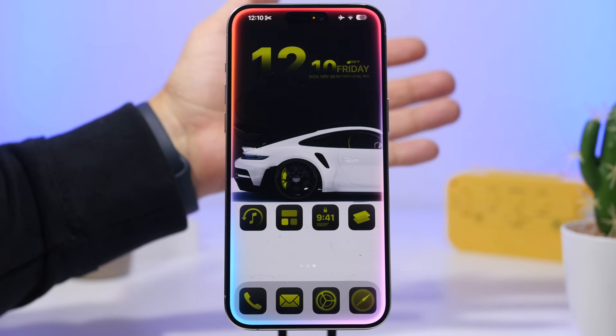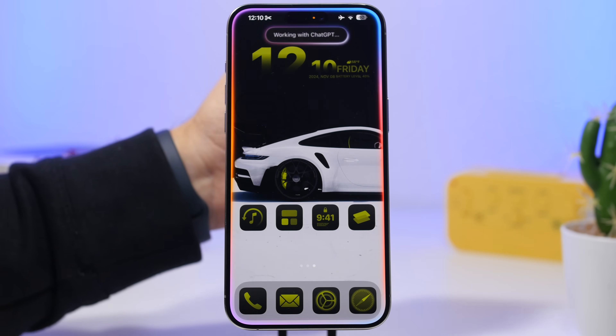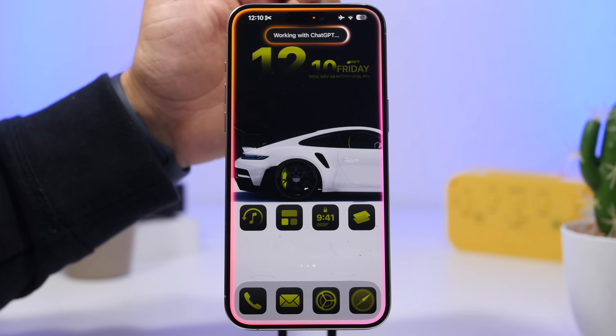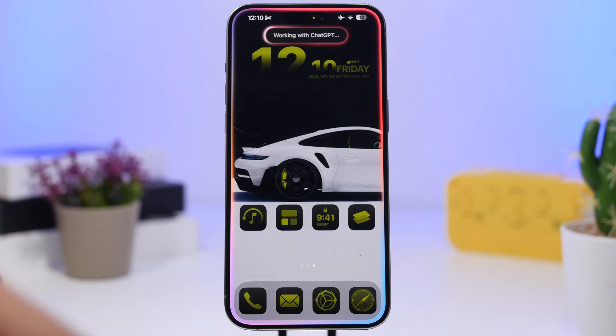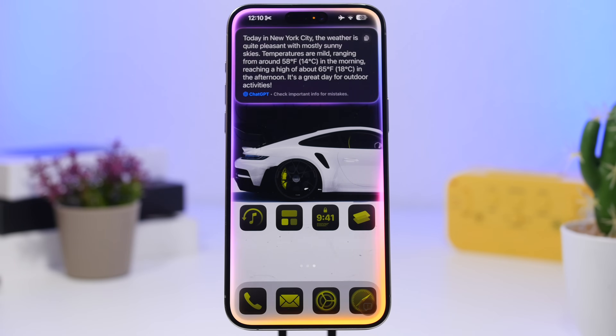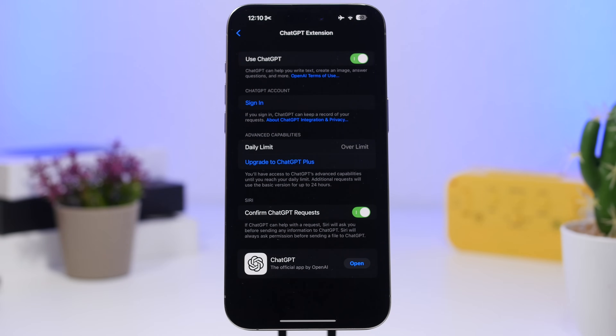For example, you can ask: 'Ask ChatGPT, how's the weather today in New York City?' As you can see, it works — it says 'Working with ChatGPT,' meaning the result comes from ChatGPT rather than Siri, even though in this case it still says I'm over the limit for the past 24 hours.